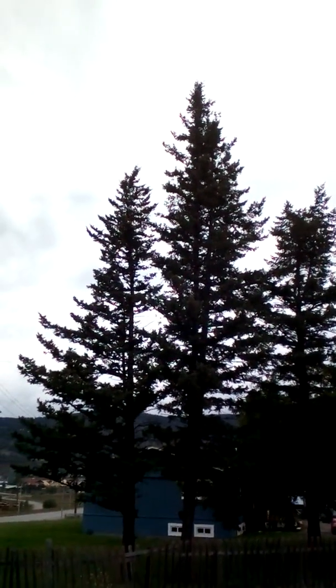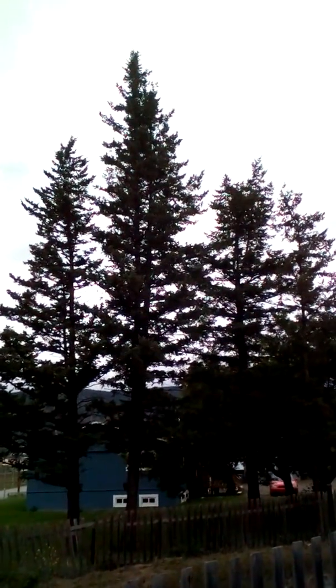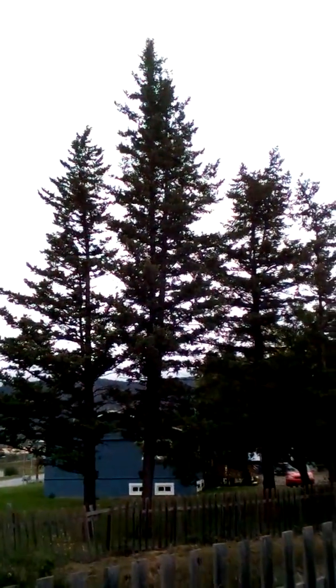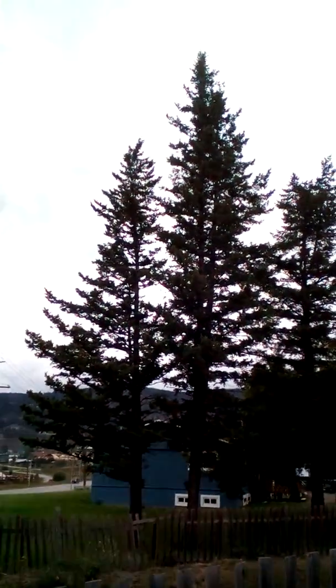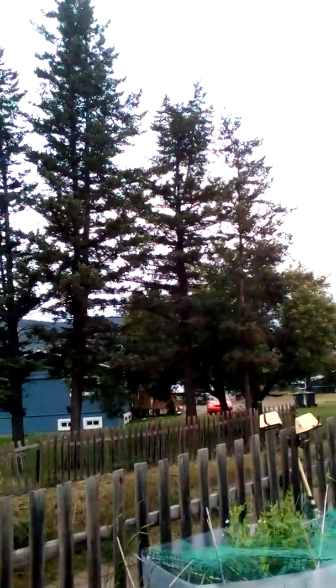I don't know what the damage is on these trees. These are like ferns and pine. I haven't had a lot of chance to look at them, but I notice sparseness — nothing on a lot of the branches. If you look around, these trees are simply losing all their needles.